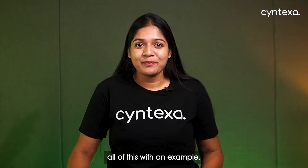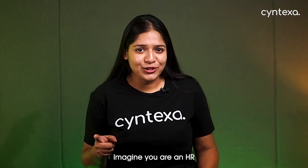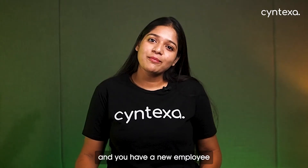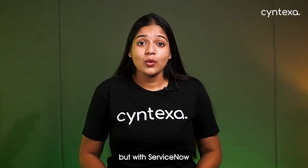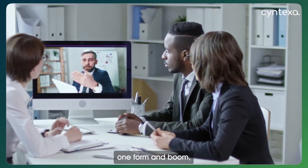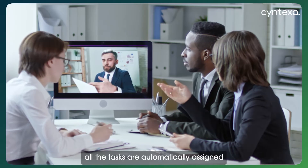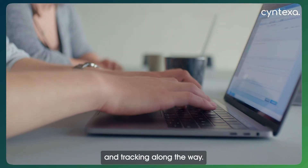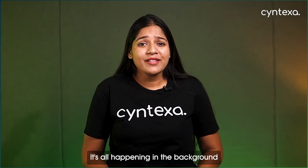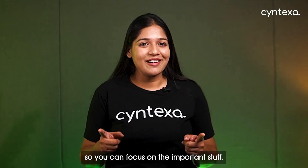But how does it work? Let's understand this with an example. Imagine you are in HR and you have a new employee joining the company. Normally you'd email different departments — IT for their laptop, facilities for their desk, and so on. But with ServiceNow you can automate the entire onboarding process. You just fill out one form and all the tasks are automatically assigned to the right team, with reminders and tracking along the way. It's all happening in the background so you can focus on the important stuff.